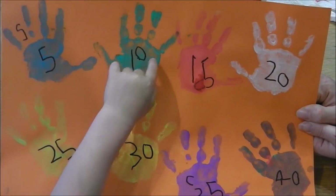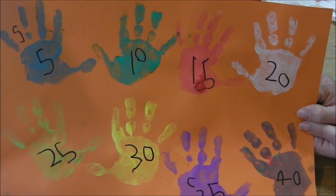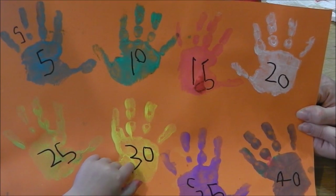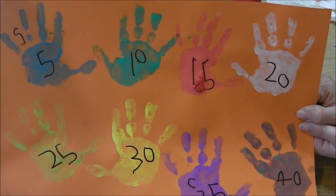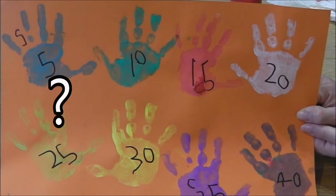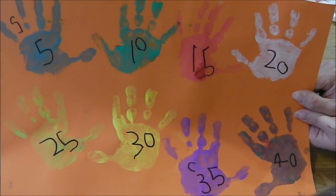Five, ten, fifteen, twenty, twenty-five, thirty, thirty-five, thirty-eight, forty. What do you think would come next? Dougie, what came after twenty? What's that number there? Twenty-five.